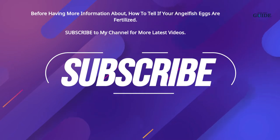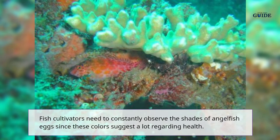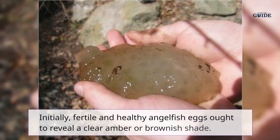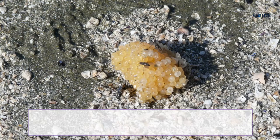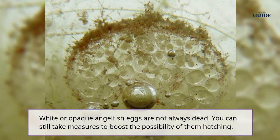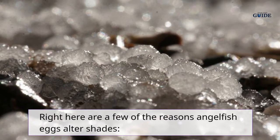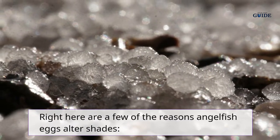The factor behind angelfish egg colors: fish cultivators need to constantly observe the shades of angelfish eggs, since these colors suggest a lot regarding health. Fertile and healthy angelfish eggs ought to reveal a clear amber or brownish shade. White or opaque angelfish eggs are not always dead — you can still take measures to boost the possibility of them hatching. Here are a few of the reasons angelfish eggs alter shades.